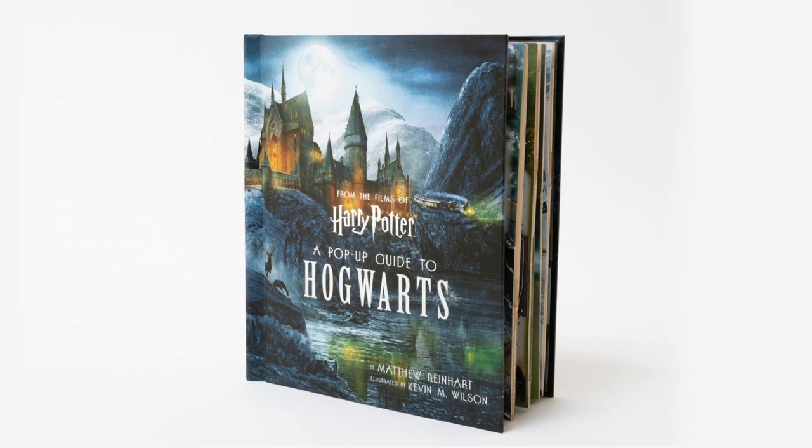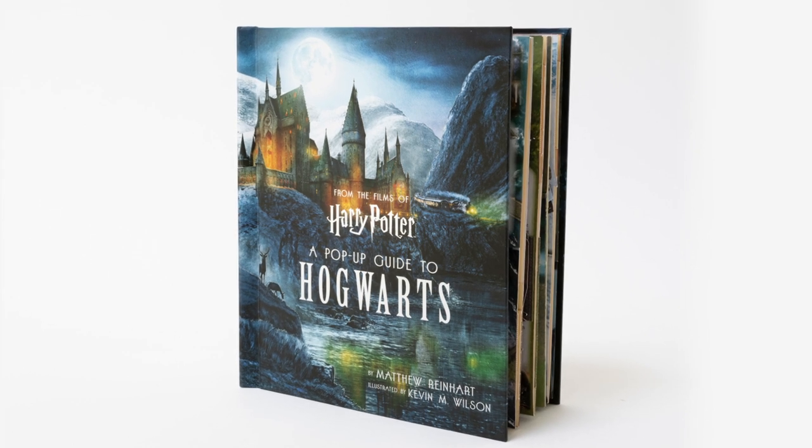Today I'm really excited to share with you a world-exclusive premiere of my next pop-up extravaganza, Harry Potter: The Pop-Up Guide to Hogwarts, brought to you by your friends at Inside Editions.